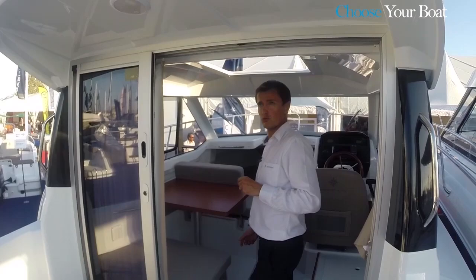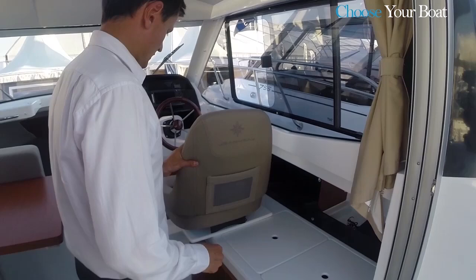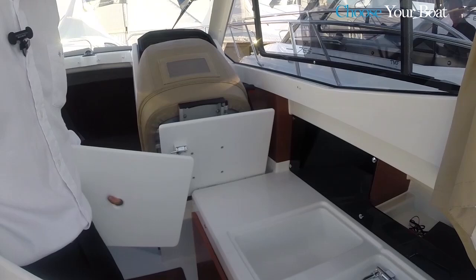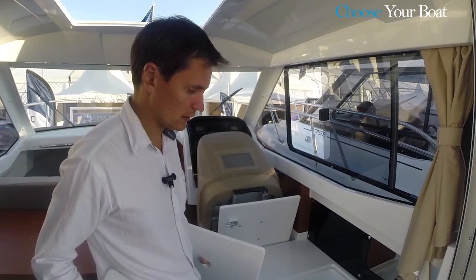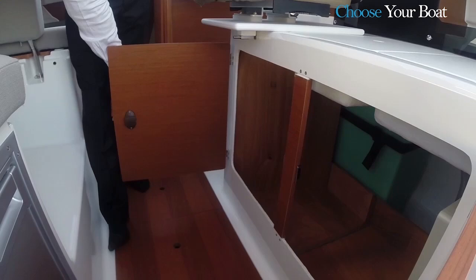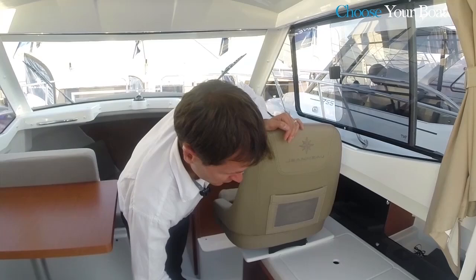On the inside, to starboard, there is a kitchen behind the folding cockpit seat. The sink is always available, even when the seat is being used, and when the seat is stowed, you have access to a second sink and a countertop. As an option, there is a 100 liter pressurized water tank. Under the kitchen, there are several storage spaces with good overall volume. There is also a space behind the kitchen counter.